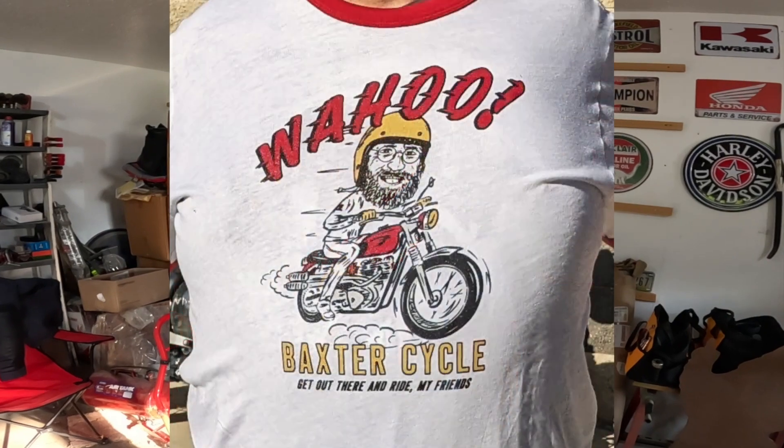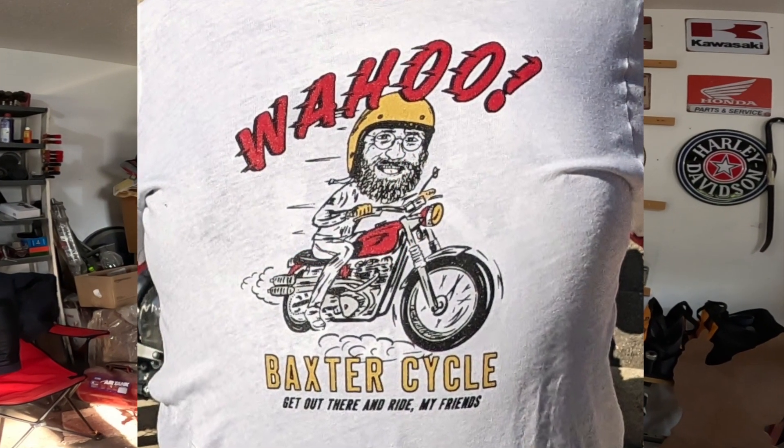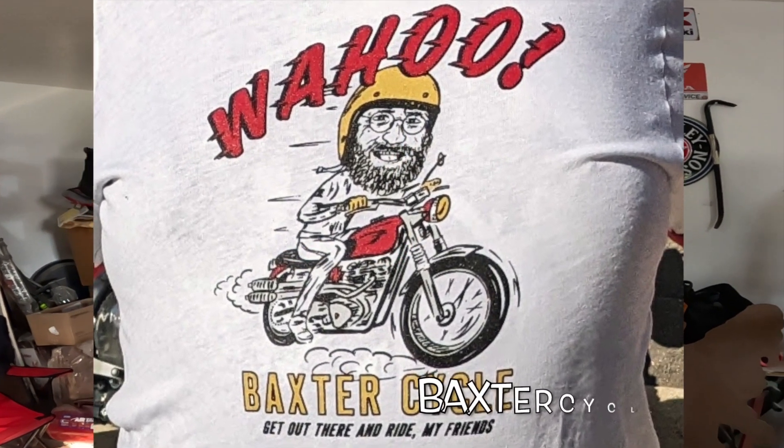Howdy y'all, Fuzzy Biker here. Check out the shirt that Baxter Cycle surprised me with today — isn't that cool? Wahoo! That's me on the bike right there. Anyway, if you're interested in something like that, Baxter Cycle has got them in stock right now at BaxterCycle.com. All the proceeds go into my motorcycle maintenance fund — isn't that nice of them? Get yours today, wahoo!